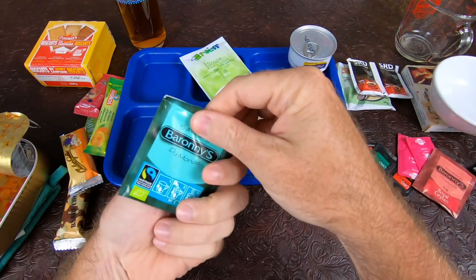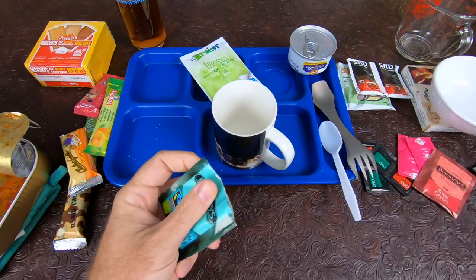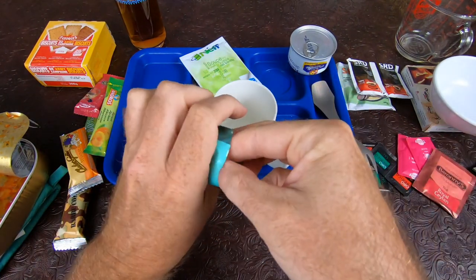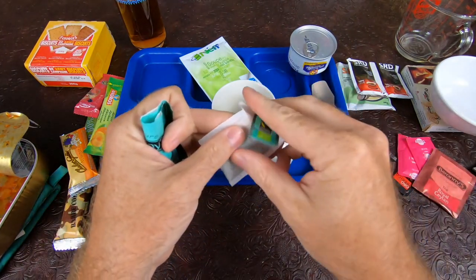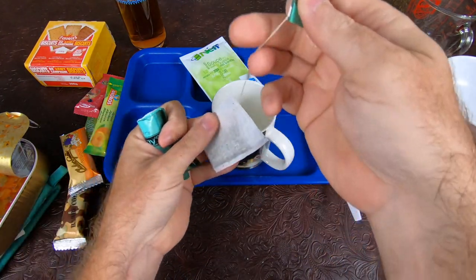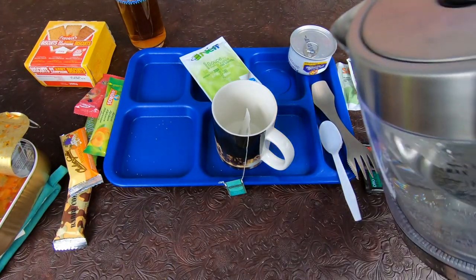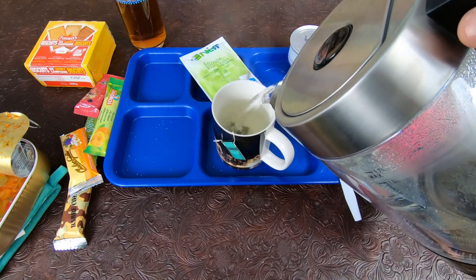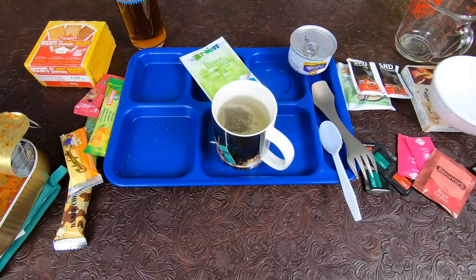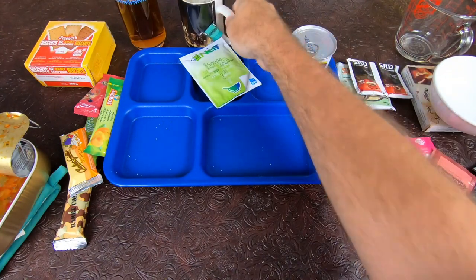We'll do a tea here — the mint tea, I'm pretty sure this one is. Almost like a spearmint smell to it. Blast some water in that. There we are. Throw it to the back.